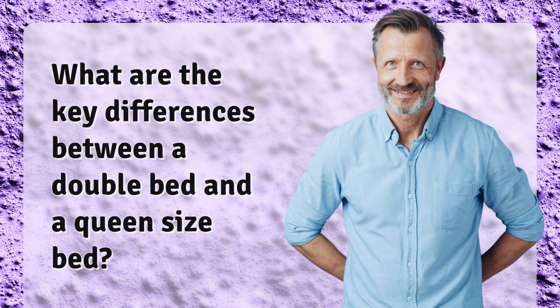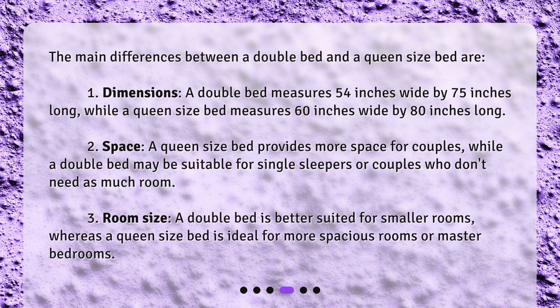What are the key differences between a double bed and a queen size bed? The main differences are: first, dimensions — a double bed measures 54 inches wide by 75 inches long, while a queen size bed measures 60 inches wide by 80 inches long.